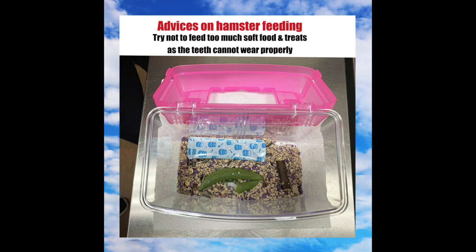In this case, the lady had changed her hamster's food to softer foods such as vegetables and paste. This photo shows the food she was feeding the hamster. She was previously using commercial hamster food that consisted of hard seeds and nuts. Thus, she was advised not to feed too much soft food and treats, as the teeth cannot wear properly.